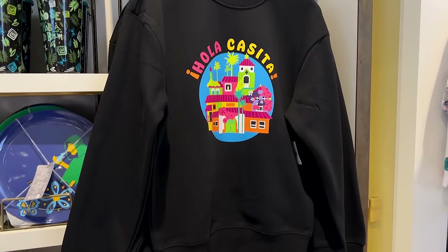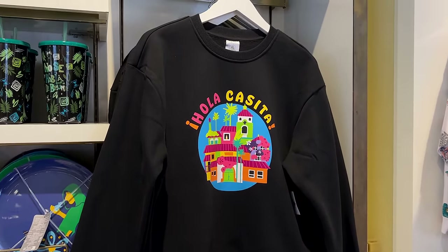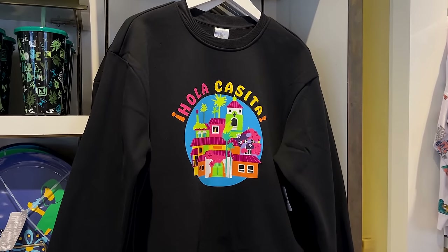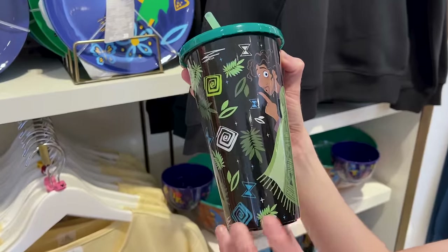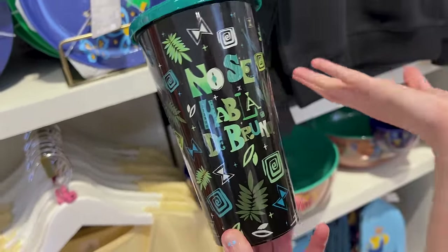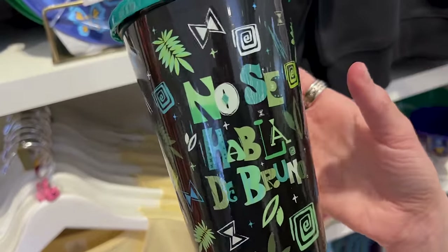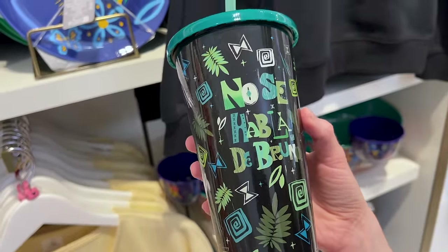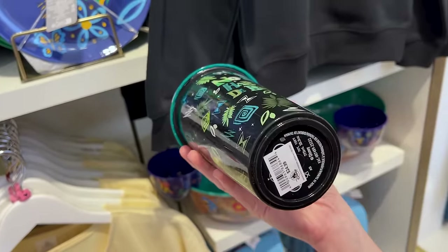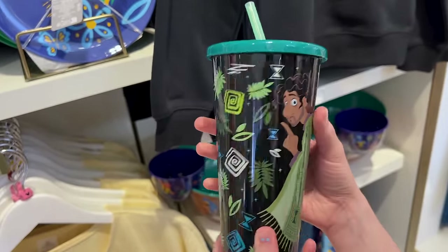Came back to the Legends of Hollywood store where we showed you the Harvey bags — now for a new Encanto collection. First, a black sweatshirt that says 'Hola casita' — hello house — which is what they say in the movie, and there is casita on it. The sweatshirt is $50. We don't talk about Bruno — no, no, no. No se habla de Bruno. Well in Spanish, no hablamos de Bruno — but I think they're putting 'no se habla de Bruno,' that's just the way they wanted it in Spanish. And this is a $25 tumbler.